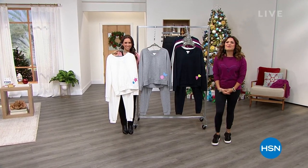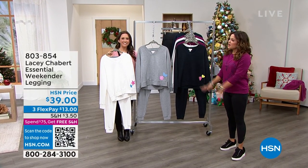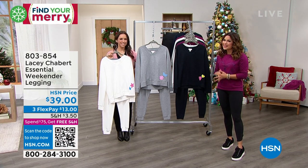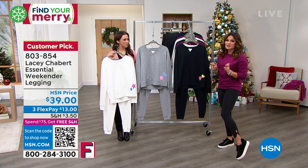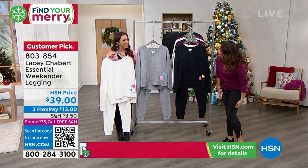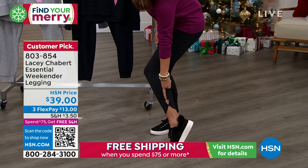Welcome back — hanging out with Lacey Chabert with our beautiful Today's Special, an entire collection of comfy, cozy, very chic separates and coordinating outfits. I did want to mention these leggings real quick because they've been so popular — they're called the Weekender Legging. Even in the commercial break, I was like, Lacey, these leggings feel so amazing. Look at the stretch on these — they are so high quality.